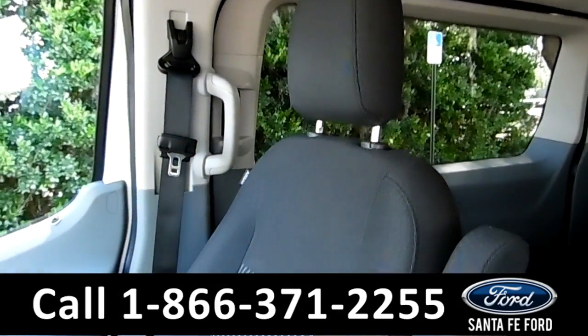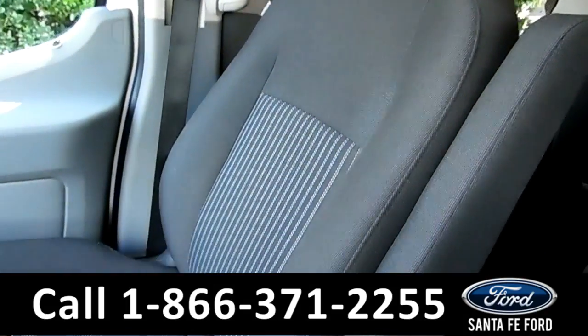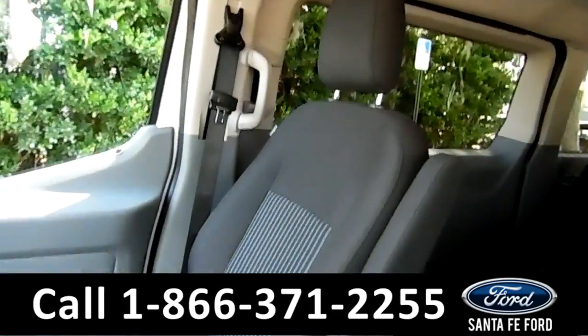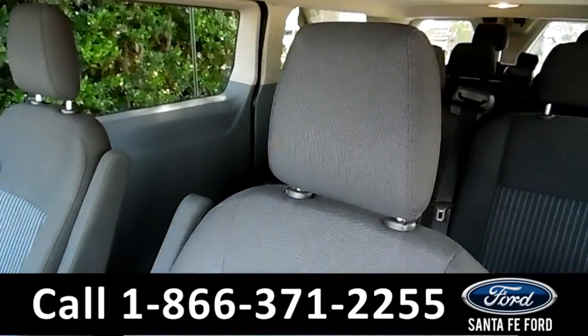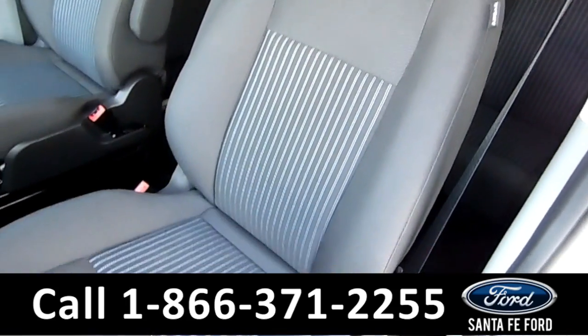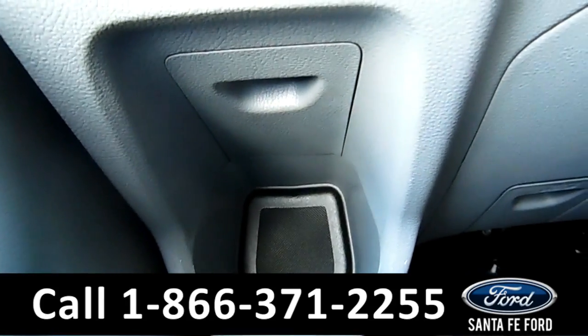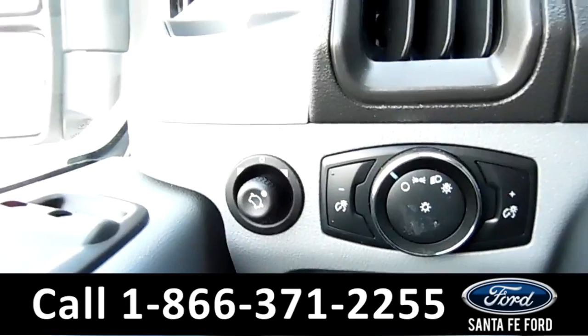Now for these front seats — they are blackish-gray cloth. Cool design on the back of one. Looks brand new, I don't see any marks. Same thing on the other one. Looks new. These are both manual seats. You've got a nice cup holder right here, very convenient for the driver. Powered mirrors, windows and locks.